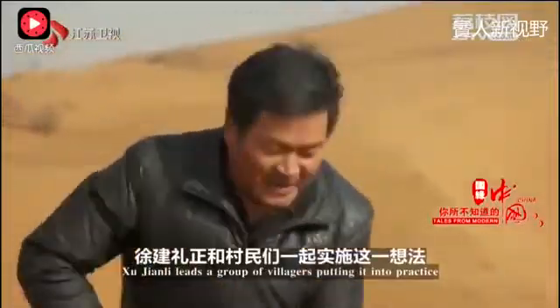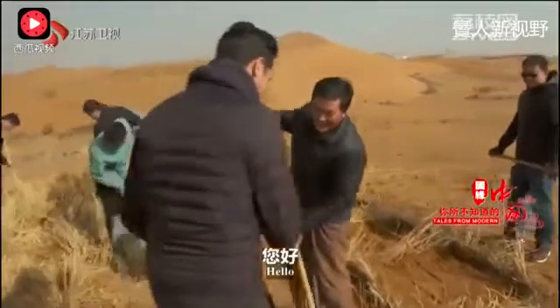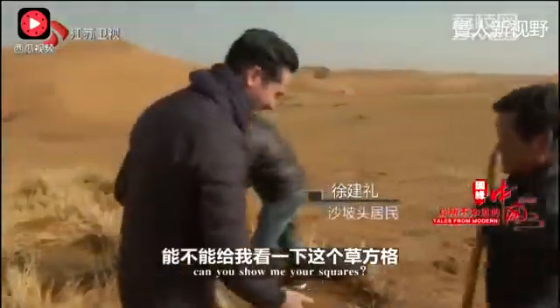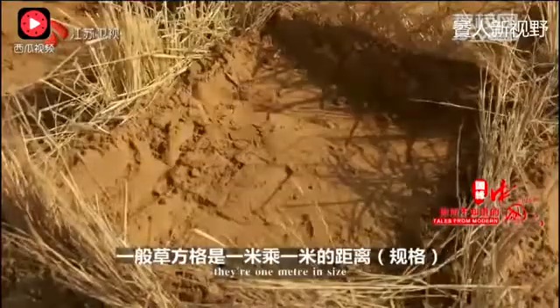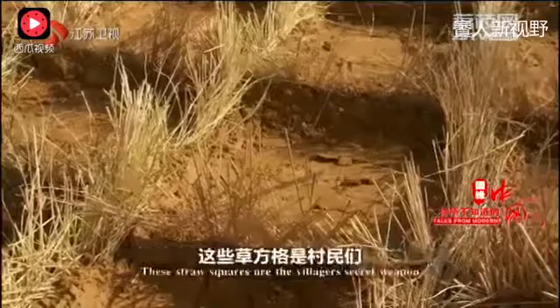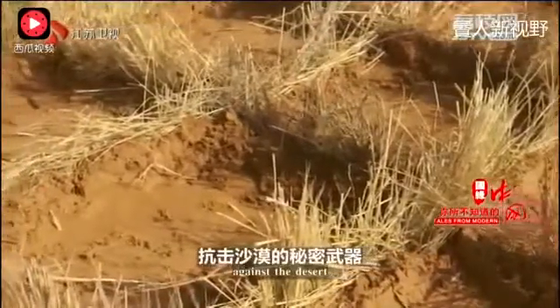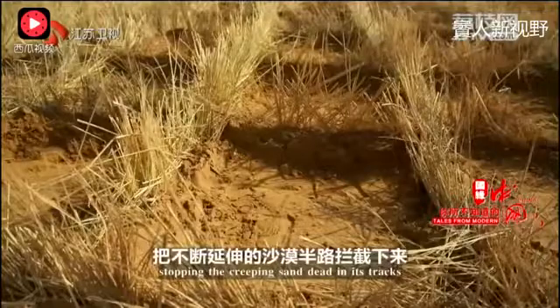Xu Jianle leads a group of villagers putting it into practice. These straw squares are the villagers' secret weapon against the desert. They act as thousands of tiny windbreaks, helping to stop the creeping sand.